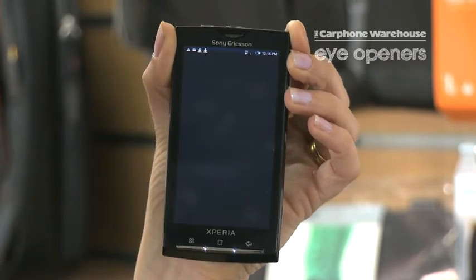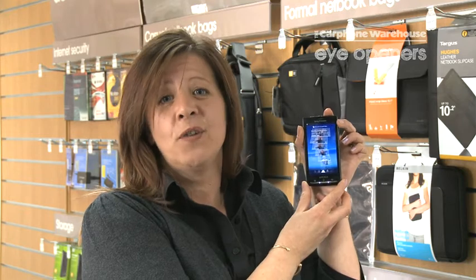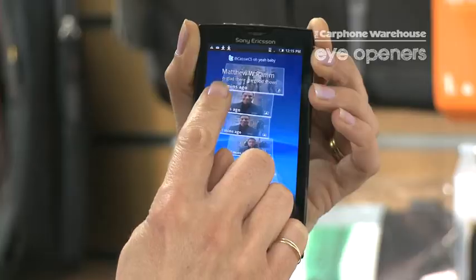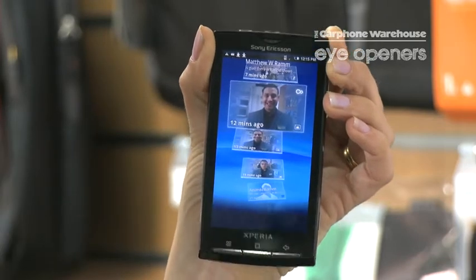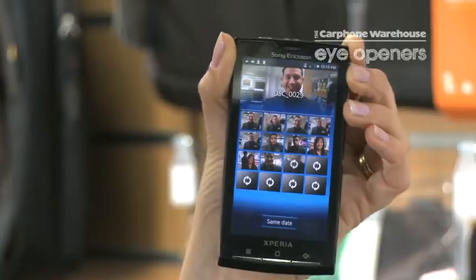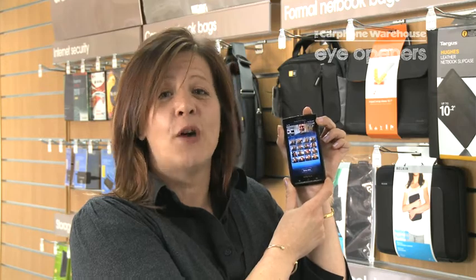it shows me everything I've done so far today — photographs, missed calls. It's amazing. If I just want to look at photographs, I just click on it like so and it shows me every single photograph I have taken of every single person.